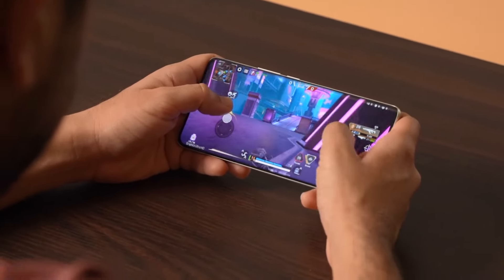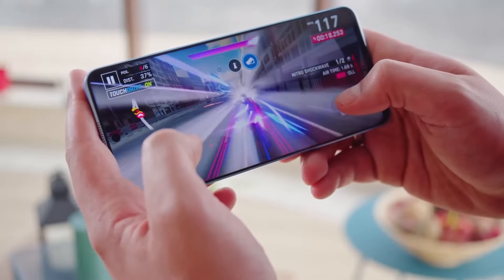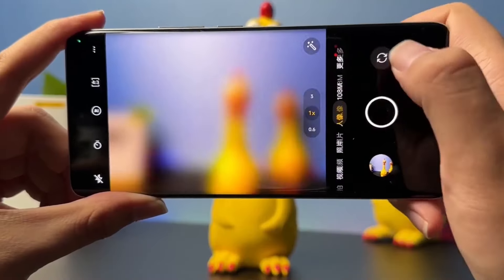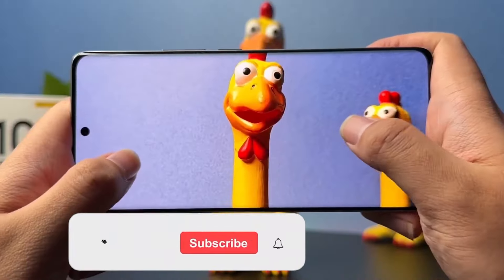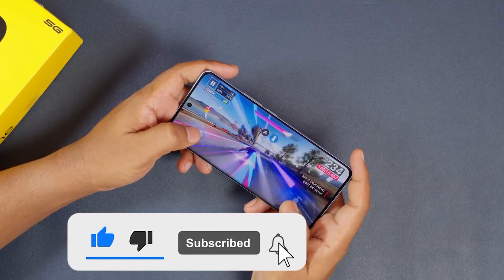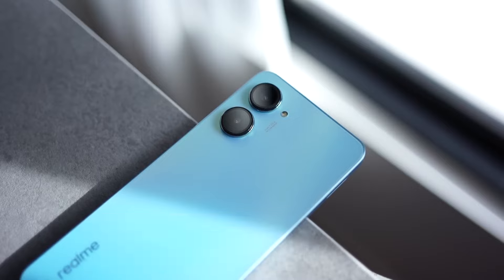Hello everyone and welcome to Tech Pineapple. In this video, we will review the latest beast from Realme, the Realme 10 Pro Plus. But before we begin, we would like you guys to subscribe to the channel, like this video, and hit the notification bell icon so you do not miss out on any amazing and entertaining content.